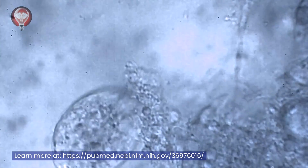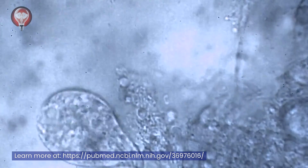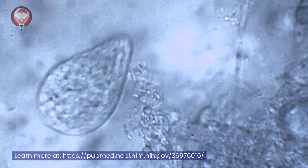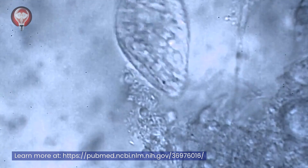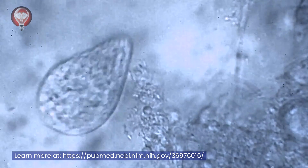A recent study has shed light on the structure of a protein called outer surface protein C, OspC, in the bacteria that causes Lyme disease. This protein plays a crucial role in the transmission of the disease from ticks to humans. Understanding its structure could help in the design of vaccines and treatments for Lyme disease, a significant step forward in our fight against this disease.